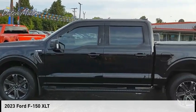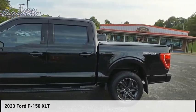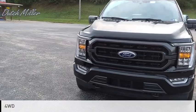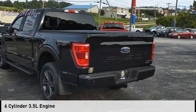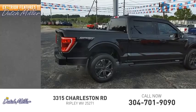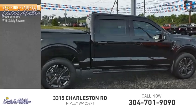Stop by and take a look at the 2023 F-150. This vehicle is powered by a four-wheel drive six-cylinder 3.5-liter engine. This vehicle has less than 100 miles. Here are some of this vehicle's great options: power windows.